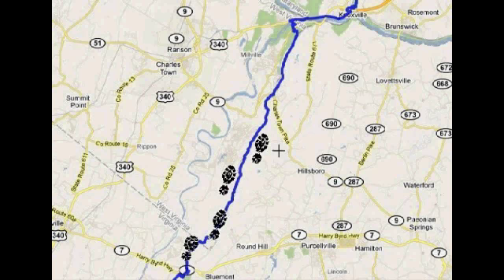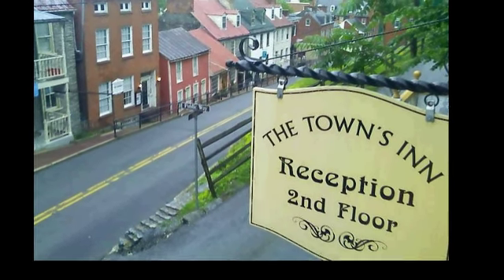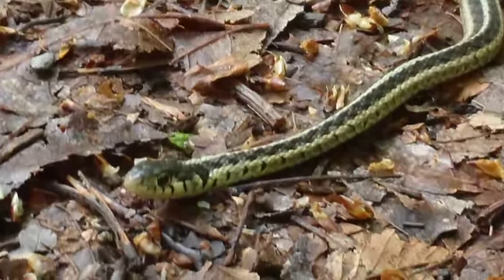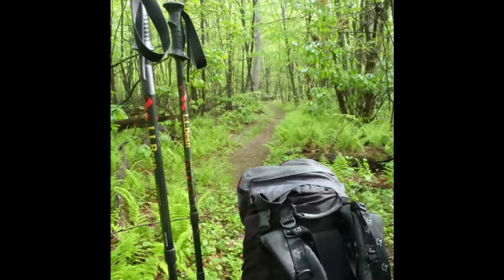Day four was the final lap to Harpers Ferry. There's not much to see on a rainy day in the woods — just keep moving and try to stay warm. But I made it to Harpers Ferry, finished my hike, and spent the night with a nice crew of northbound thru-hikers. All in all, I really enjoyed my four days on the trail. I got to see some beautiful sights and meet some pretty interesting folk. I had a great time and I can't wait to do it again next year.